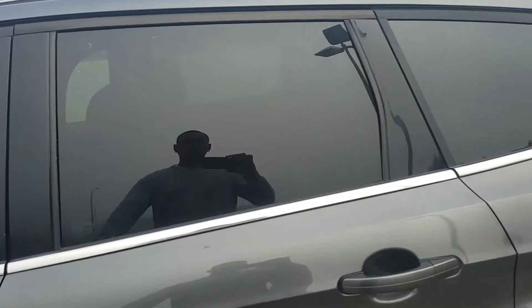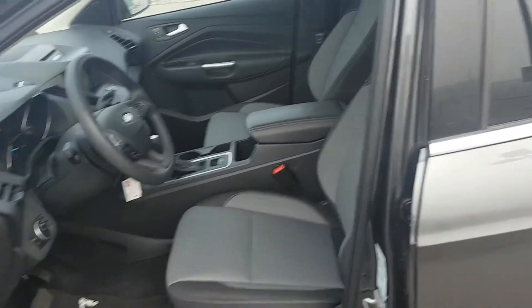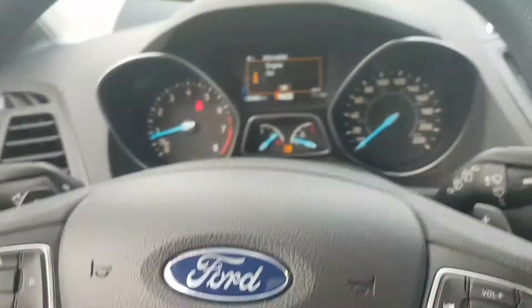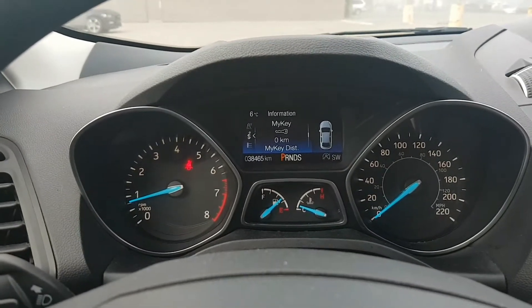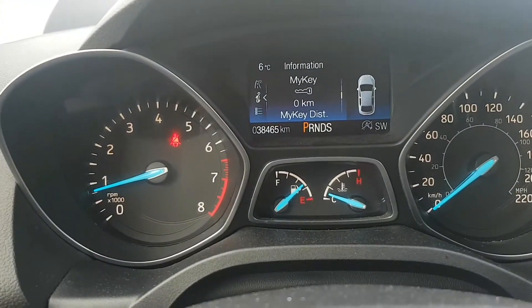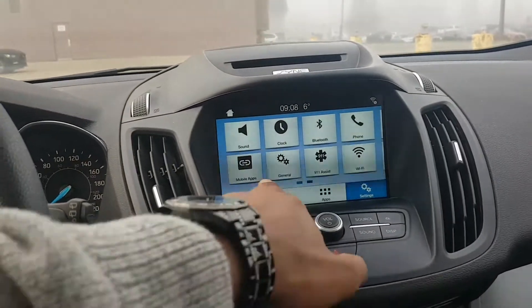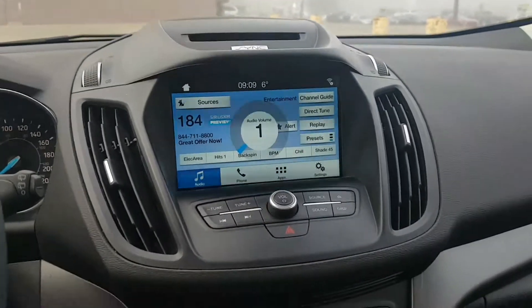Let's go ahead and open this up. You have your two-tone cloth seats there, power windows, power locks. There's the information screen for your vehicle. This one has 38,000 kilometers. Touch screen display here. Heated seats, as well as your panoramic sunroof.